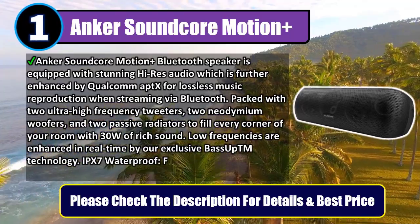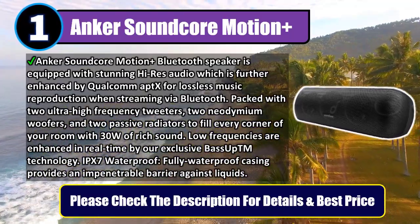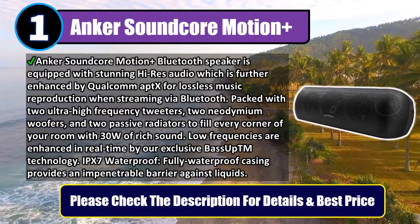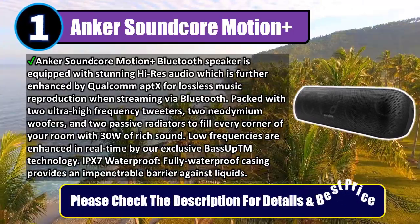Low frequencies are enhanced in real time by exclusive BassUp technology. IPX7 waterproof — fully waterproof casing provides an impenetrable barrier against liquids. Please check the description for details and best price.